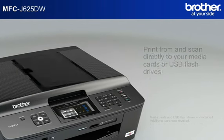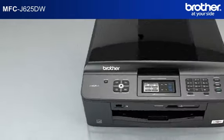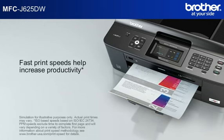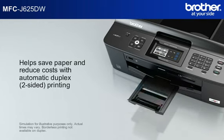Print from and scan directly to your media cards or USB flash drives. Print high-quality documents and photos. Fast print speeds help increase productivity, helps save paper, and reduce costs with automatic duplex two-sided printing.